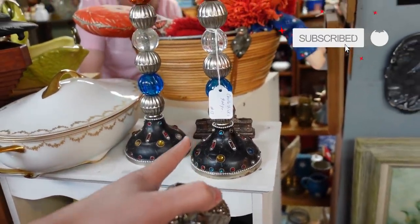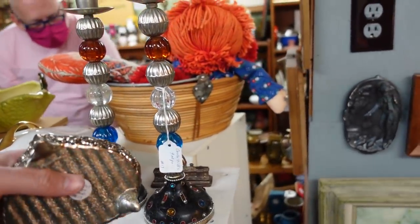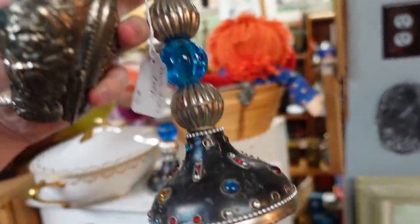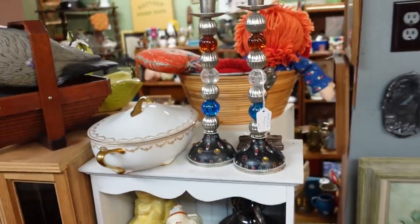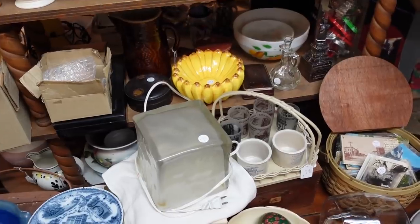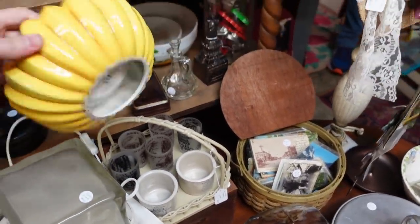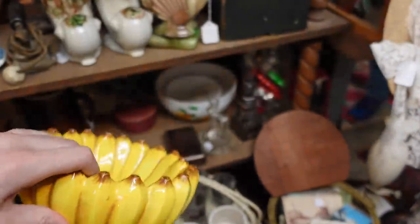These are so different — I can't even use words. Something about them is just not right. Because people say that about me. Oh, that banana bowl is still here — that's just different. Oh, by Gans. That's not that old, unfortunately.